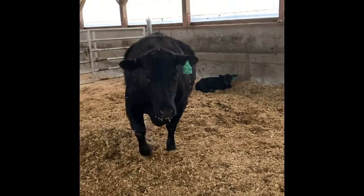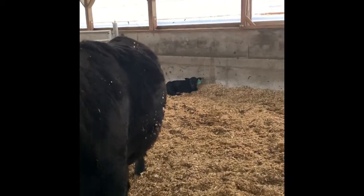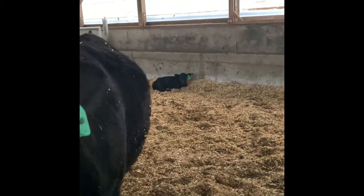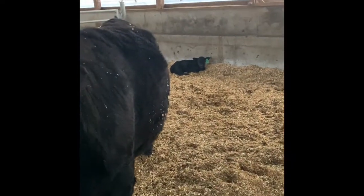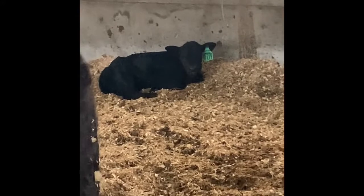All right Next Generations, there we can see Mama Cow. She's coming over to check us out — she thinks I have some green for her right now. And then way over in the corner is her little calf. Way over in the corner is her little baby calf, just a couple days old.